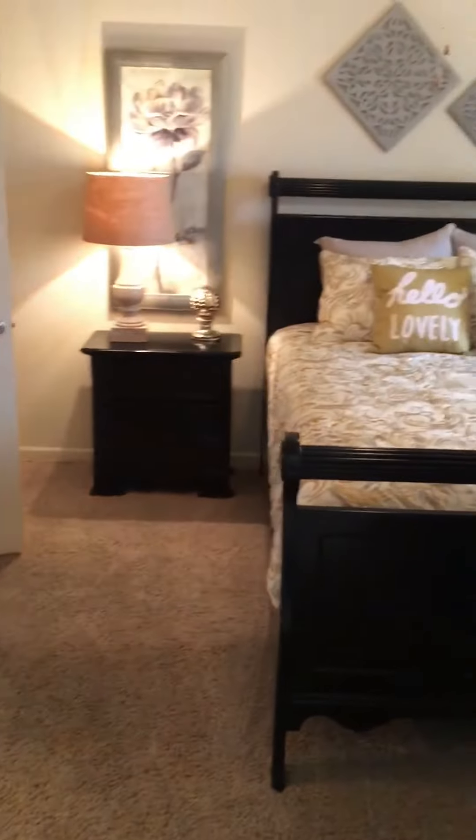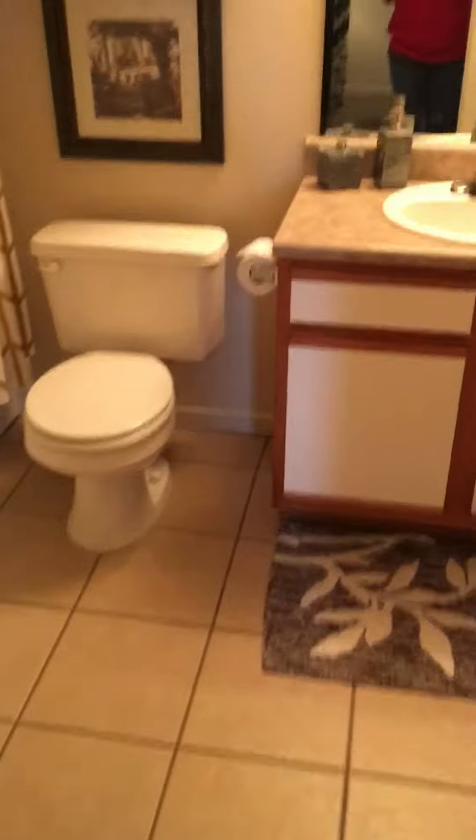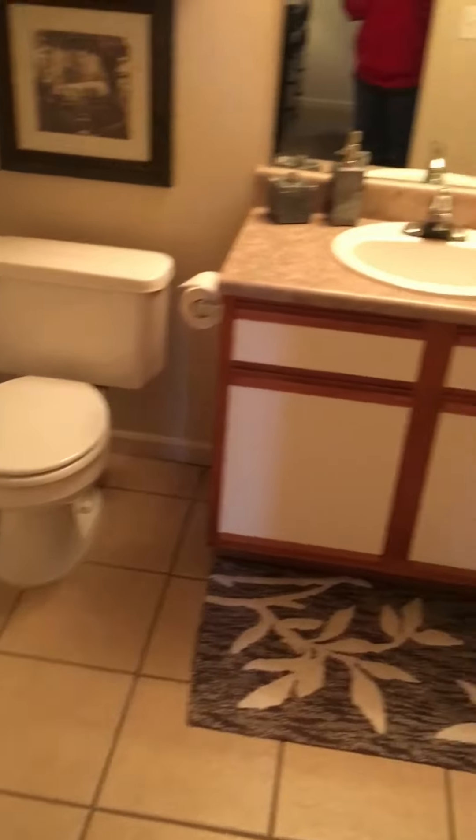This side is the master bedroom. Honestly, the master and the guest bedroom are only a foot difference in size — the master is 11 by 14 and the guest is 11 by 13. Yes, it would have dark cabinets in here too, and there's a walk-in closet.